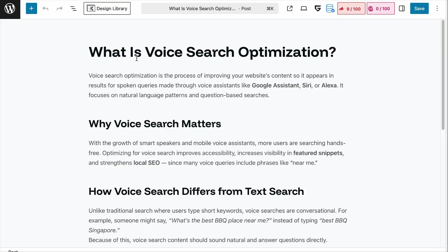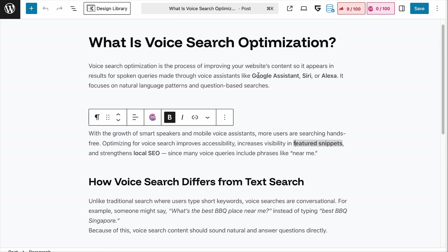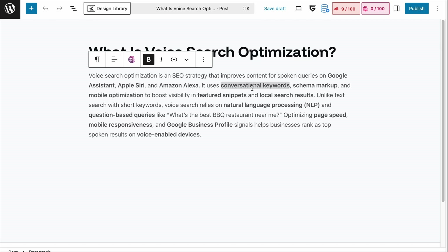For example, when writing an article about voice search optimization, in traditional SEO you would write naturally and spread out the entities — the highlighted texts are entities spread across the page. This is fine for traditional search engines because they read the entire page. But for LLMs, they read in chunks of text. So when writing for LLMs, you want to pack all related entities into one sentence or paragraph and give meaning to them that explains what voice search optimization is.